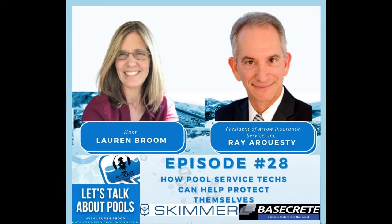Welcome, all my awesome listeners, to the Let's Talk About Pools podcast. On season two, episode 28, I interviewed Ray Arresti with Aero Insurance Services. This episode is going to pertain to how pool service techs can really help protect themselves. We'll talk about insurance as it applies to lawsuits and different situations, and his very long experience that will definitely help the pool service tech out. I really encourage you to listen into this episode and take something away from it. I've learned a lot listening to Ray — he has a lot of information to give.